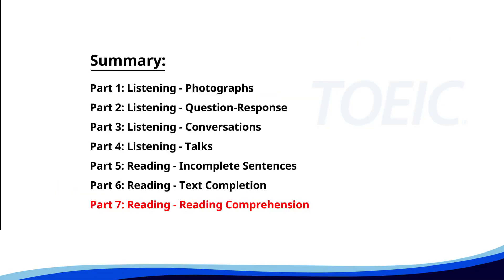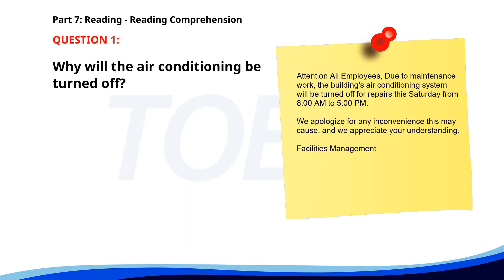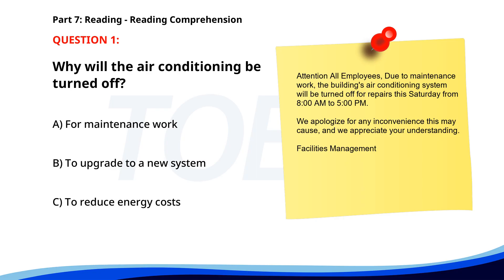And finally, Part 7, Reading Comprehension. Get ready to read passages and answer questions based on them. Let's finish strong. Number 1. Attention all employees. Due to maintenance work, the building's air conditioning system will be turned off for repairs this Saturday from 8 a.m. to 5 p.m. We apologize for any inconvenience this may cause and we appreciate your understanding. Facilities management. Why will the air conditioning be turned off? A. For maintenance work. B. To upgrade to a new system. C. To reduce energy costs. The correct answer is A. For maintenance work.